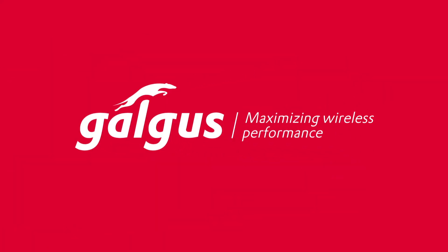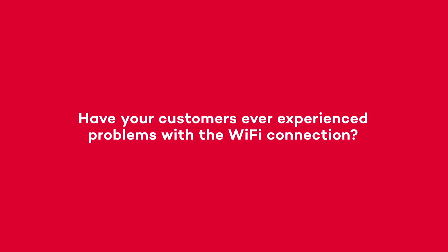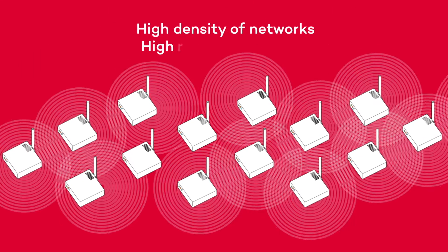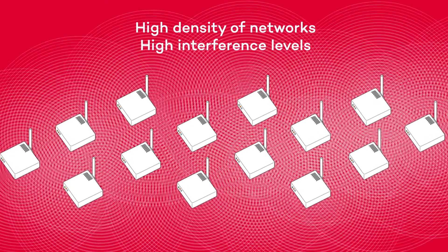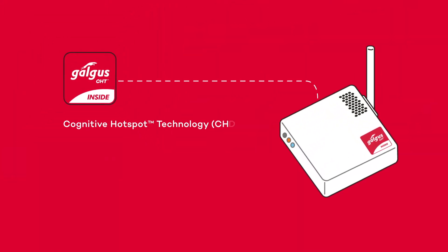Galgus — maximizing wireless performance. Have your customers ever experienced problems with their Wi-Fi connection? Current Wi-Fi networks suffer from a high density of users requesting a large amount of data, and this trend is going to grow exponentially in the next few years with IoT. In modern Wi-Fi deployments, there is a large amount of interference, wasting radio resources and limiting the user experience.